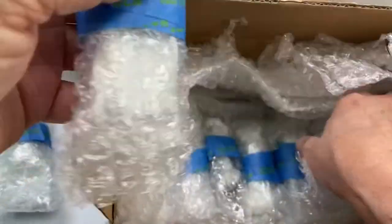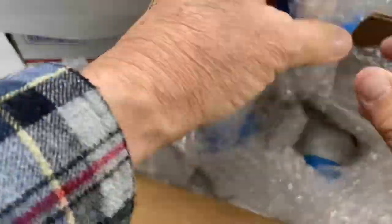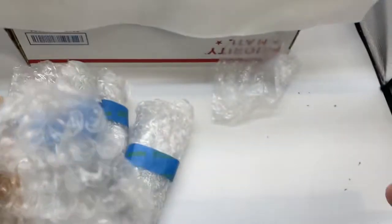I'll take these little gems out, and then I will open up each individually, and you can see for yourself along with me what's in the box. What do we have today? Let's take a look.